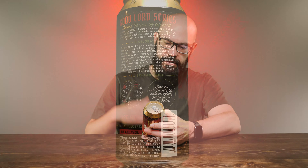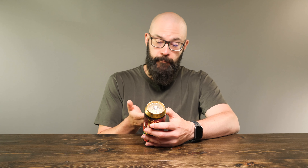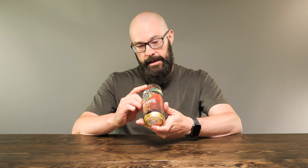It says New England Double IPA, and there's a QR code where you can find out more about Lord Hobo. It's proudly brewed in Woburn, Massachusetts — find them on Facebook, Twitter, and Instagram at Lord Hobo Brewing. This is 8% alcohol by volume, one pint. The canned-on date is May 12th, 2021, and it is now June 13th, so this is about a month old — really kind of in the prime still for trying out a beer like this.